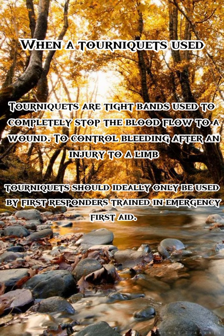Tourniquets should ideally only be used by first responders trained in emergency first aid. That's all for the tourniquets. I hope you understand something and learn something. Thank you for watching.